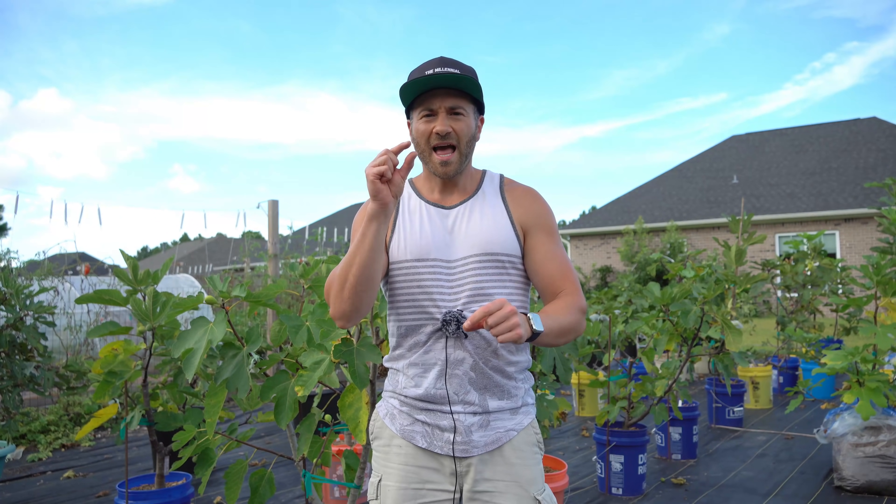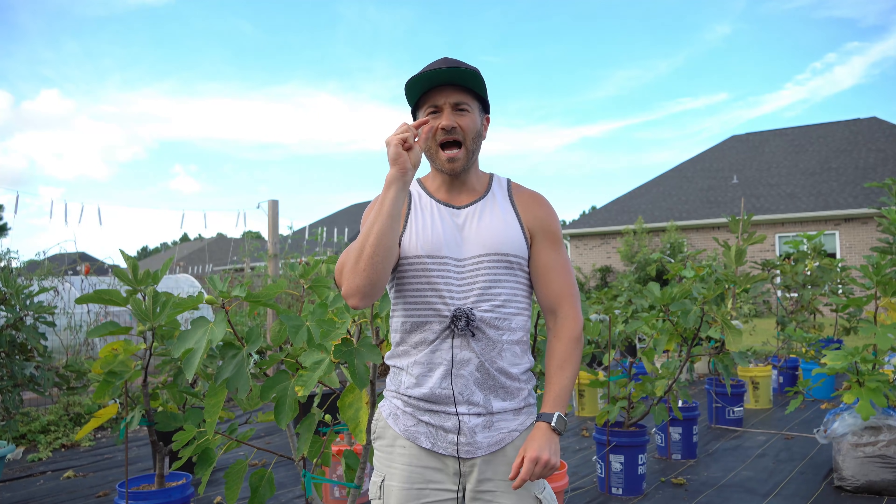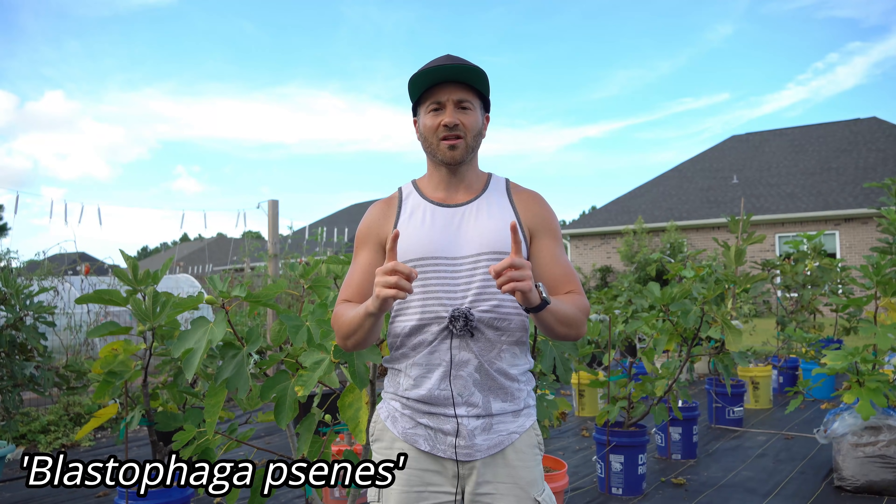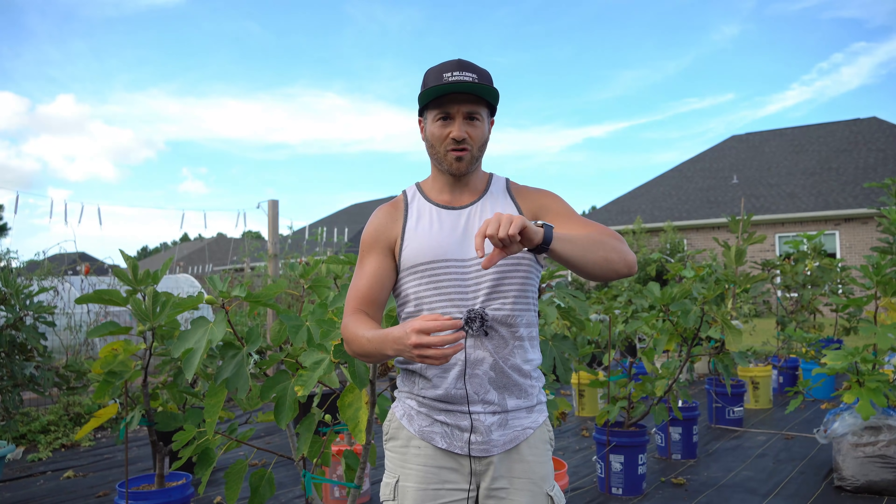The only way figs can become pollinated and generate viable seed for reproduction is through a process called mutualism, using a tiny wasp called the Blastophaga psenes that colonizes male fig trees. The male fig tree colonizes the wasp, the female wasps emerge covered in pollen, they fly into the female figs, drag in that pollen, and pollinate the fig.